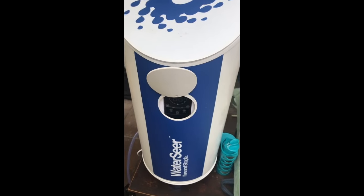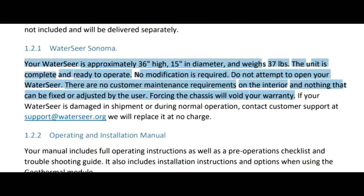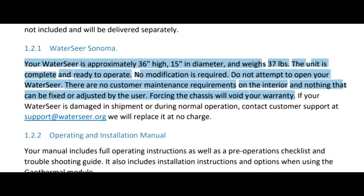If you open this plastic tube, the warranty is void because the unit is complete and ready to operate. No modification is required. Do not attempt to open your WaterSeer. There is no customer maintenance requirement on the interior and nothing that can be fixed or adjusted by the user. Something tells me they really don't want you to look inside this great new free water-from-air device.